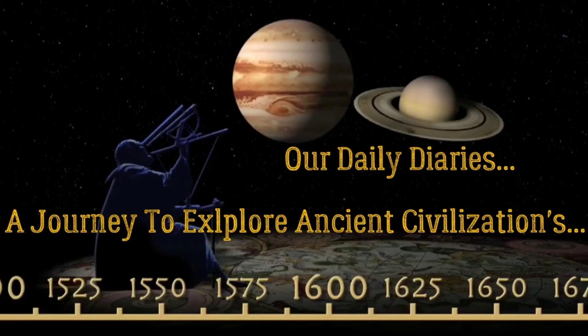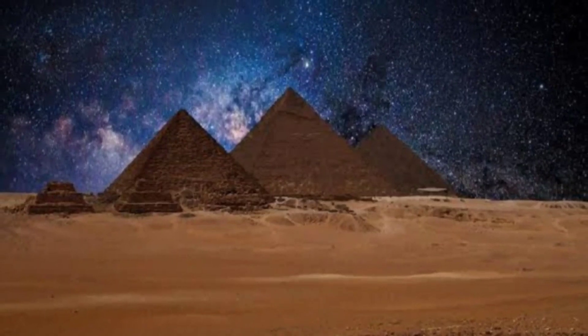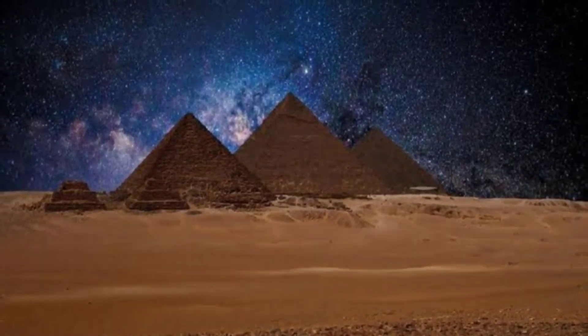Hello guys, welcome to another interesting and informative vlog of our daily diaries. The purpose of this vlog is to share with you guys some interesting information and facts about the Great Pyramid.